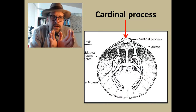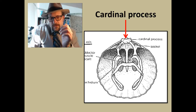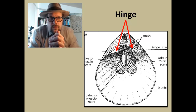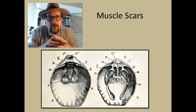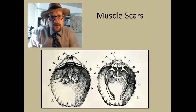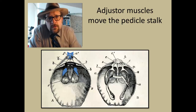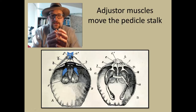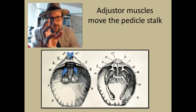The two shells are attached via a cardinal process, which is named because it kind of resembles a heart. This process fits into two paired hinges that have teeth connecting with the cardinal process. Brachiopods have three sets of muscles that work together to provide movement of the shell, and these muscles can be seen as muscle scars in both shells. The adjuster muscle moves the pedicle stalk — it runs from the pedicle side of the shell up through the pedicle and attaches to the fleshy stalk, adjusting the position of the brachiopod.